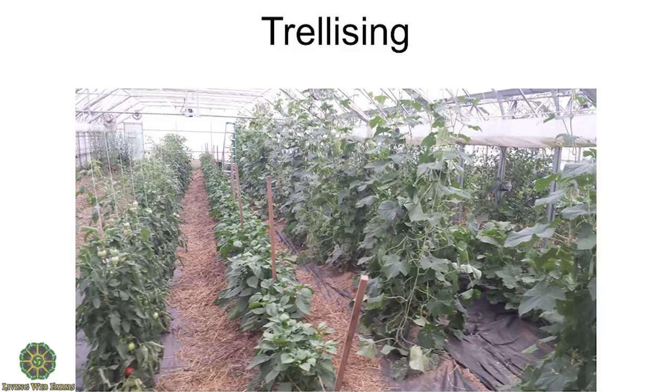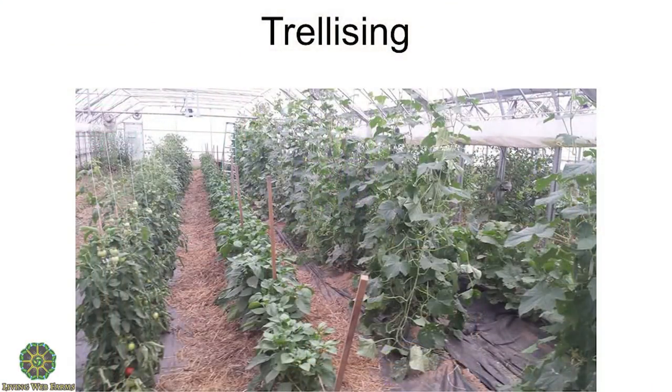That's what the trellising system looks like early in the season. Within a few weeks the tomatoes are going to be as tall as the cucumbers. And by that time we'll have lowered the cucumbers. Our cucumbers were probably 25 to 30 feet, and our tomatoes were about 15 feet last year. By lowering them we just keep increasing the production.